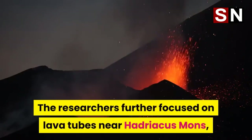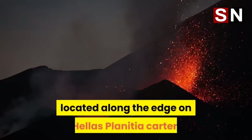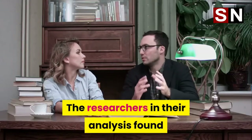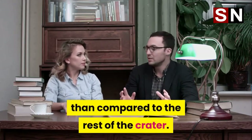The researchers further focused on lava tubes near Hadriacus Mons, a mountain formed due to volcanic eruptions located along the edge of the Hellas Planitia crater. Their analysis found that astronauts would be exposed to 82% less radiation in the lava tubes compared to the rest of the crater.